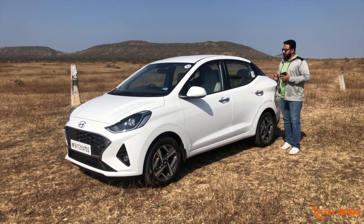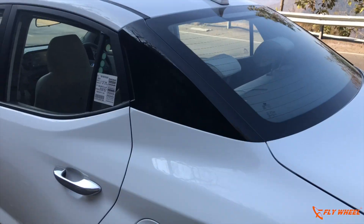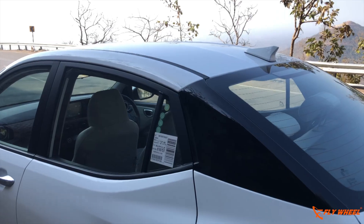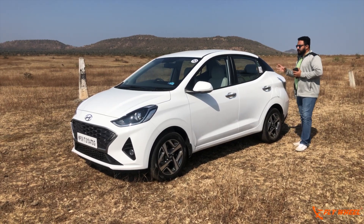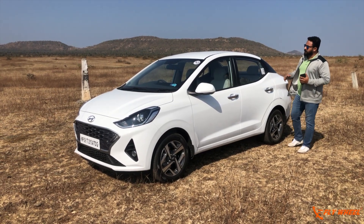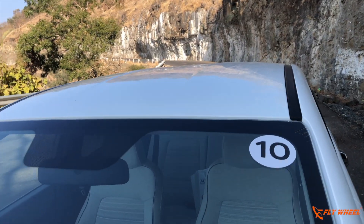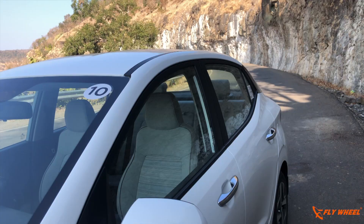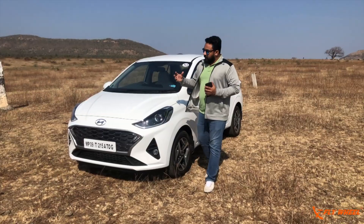The Aura is based on the Grand i10 NIOS and the major difference is from the rear — from the C-pillar, a boot has been added onto the design and incorporated well. To add flavor and get that sporty feel, they have blacked out the C-pillar, which is an elevated kind of design. There is a roofline which is a coupe-like long roofline, and the body lines give a masculine, sporty character.